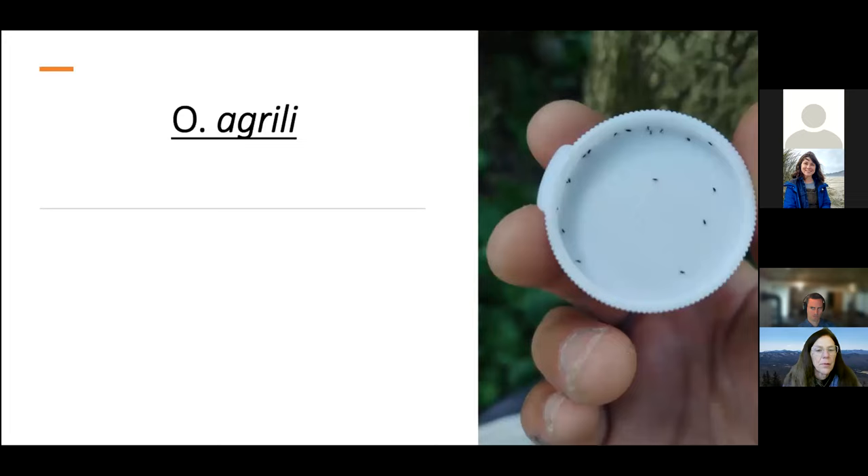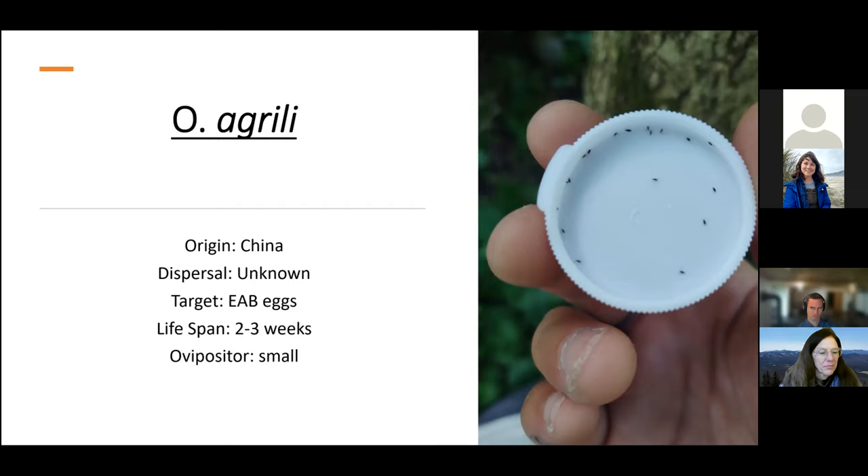And then finally, the smallest parasitoid I work with is Tetrastichus planipennisi, from China. Its dispersal is unknown — I've read it's not as good because it's very small, but I've also heard it can disperse. It targets EAB eggs instead of larvae, has a lifespan of about two to three weeks, and the ovipositor is very small.